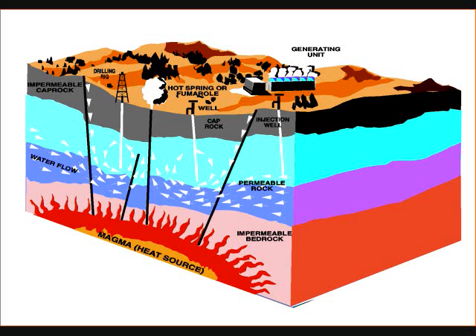In the Earth's core, heat continuously flows out. As we know, heat rises. So the heat rises to the surface by the help of magma, also known as molten rock.